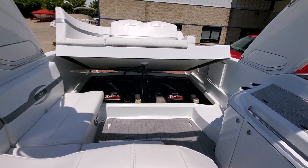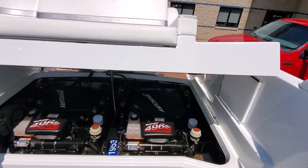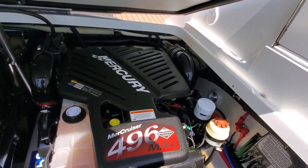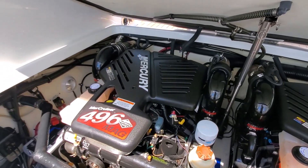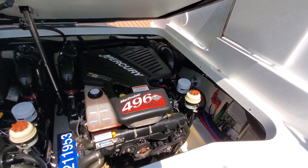Boat has twin Mercruiser 496 mags — 375 horsepower. They are equipped with Corsa switchable exhaust. Very clean engine room. Excellent piece.